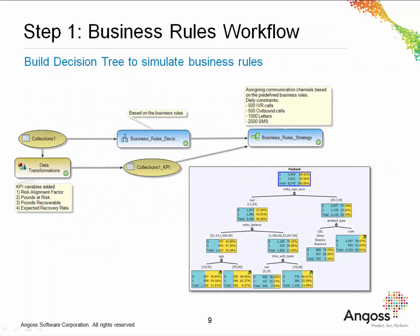Step one is to replicate the existing business rules. This indicates performance of the bank's current collection strategy and gives a baseline against which future models can be compared. At this stage, we're not building a predictive model — we're simply reproducing existing business rules. This workflow incorporates the generation of key performance indicators to understand the impact of the current strategy, a decision tree which replicates the current business rules, and also a strategy tree which assigns communication channel based upon current constraints.